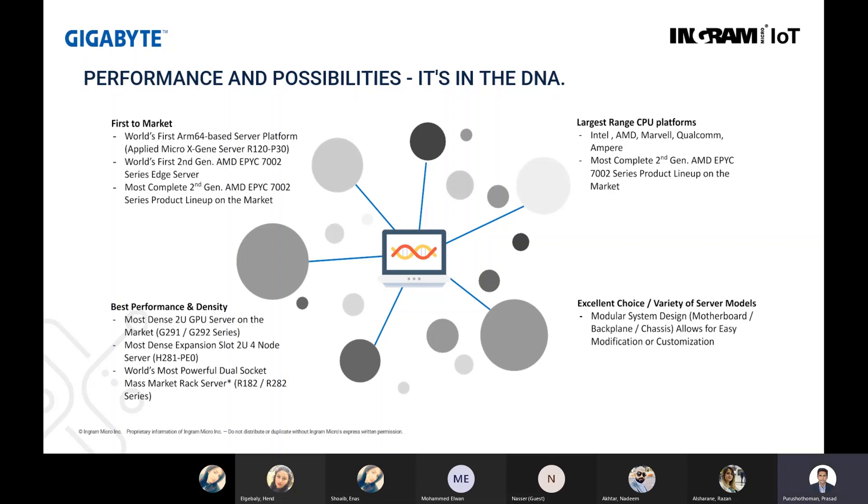Performance is in Gigabyte's DNA. They were first to market with the world's first ARM 64-based server platform, and the world's first to introduce the AMD EPYC processor second gen in edge servers. They have the most complete second gen AMD EPYC server portfolio today. They are best when it comes to performance and density — the most dense 2U GPU server in the market is the G291 and G292 series, and they have the most powerful dual socket rack servers in their R182 and R282 series.